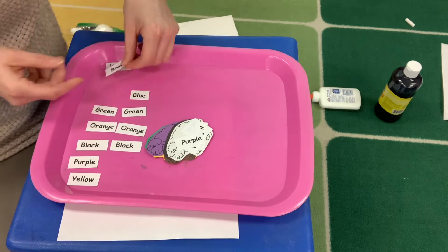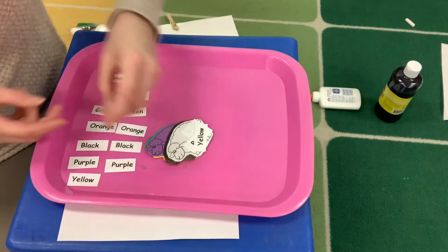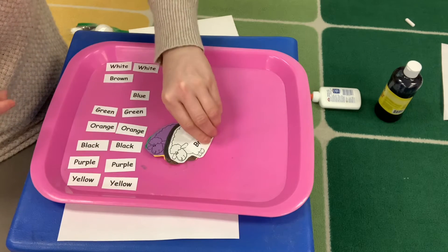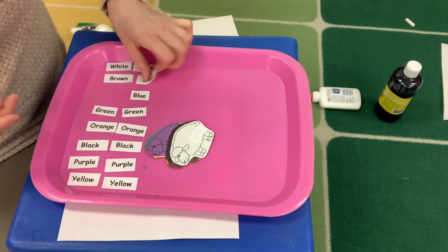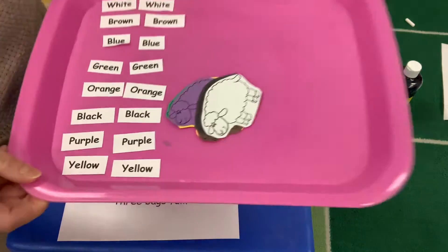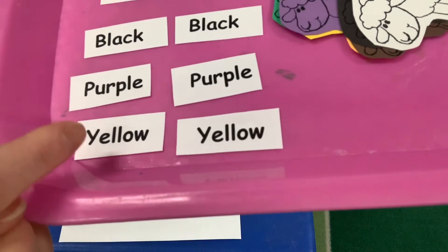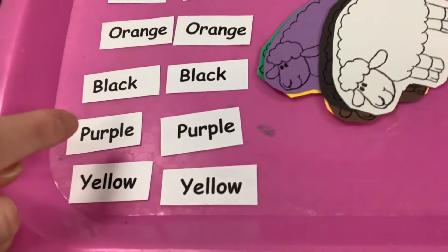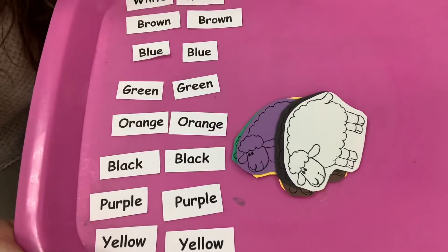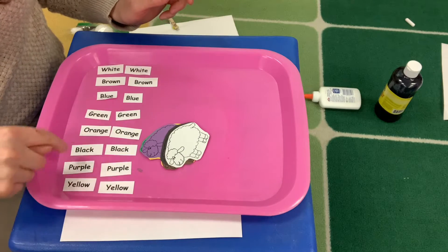Now I'm going to find the matches — we've got another purple, so I'll put purple next to purple, white next to white, yellow next to yellow — we're just matching all the words. Brown next to brown, and the blue next to the blue. And if you look at the first letter in each of those words, you'll be able to know what it says. That's yellow, because it sounds like 'yuh' — like the letter Y. And purple has a P. You might have to have some support from your family to help you with this, but I'm sure you can at least match the words that go together.